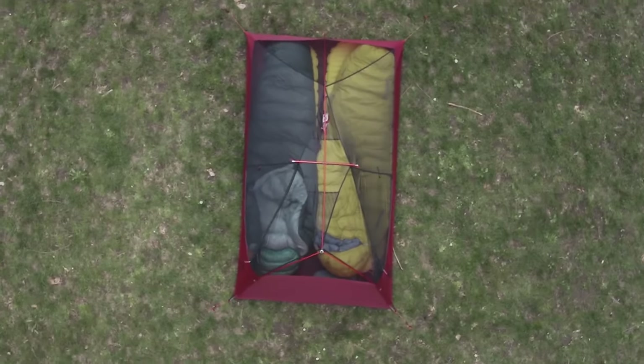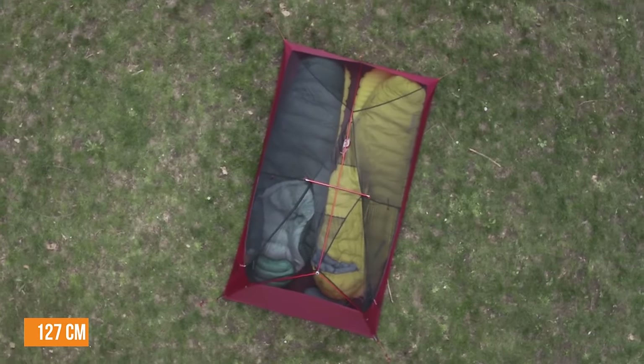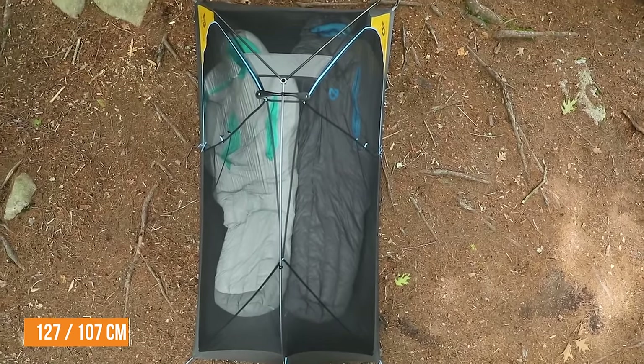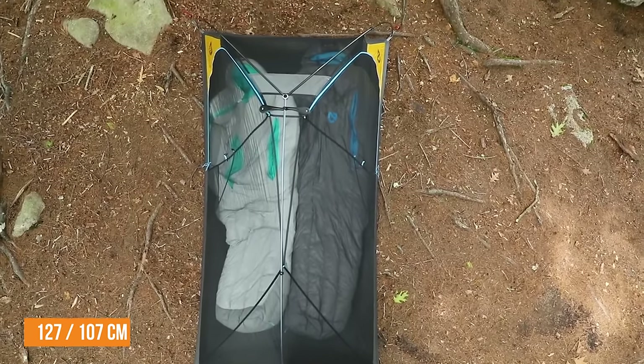Since MSR claims it's roomier than the Hornet, let's start there. The Freelight is slightly larger — it has 29 square feet of floor space, whereas the Hornet only has 27 square feet. This is most noticeable in the Freelight's true rectangular shape: it is 50 inches across the head and 50 inches across the feet, whereas the Hornet is 50 inches at the head but only 42 inches across the feet.